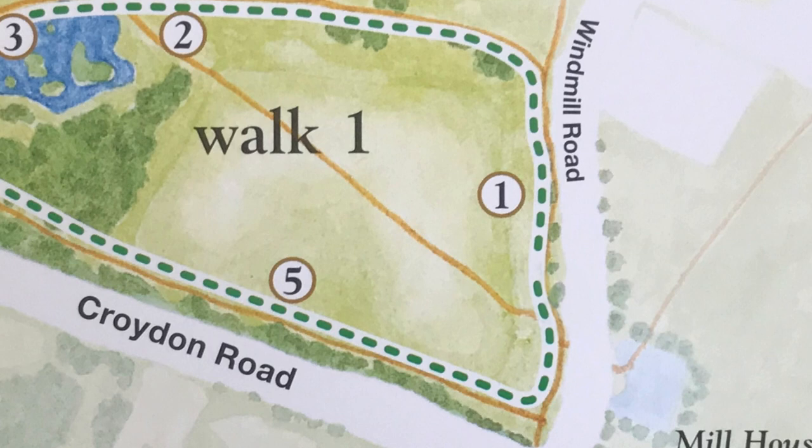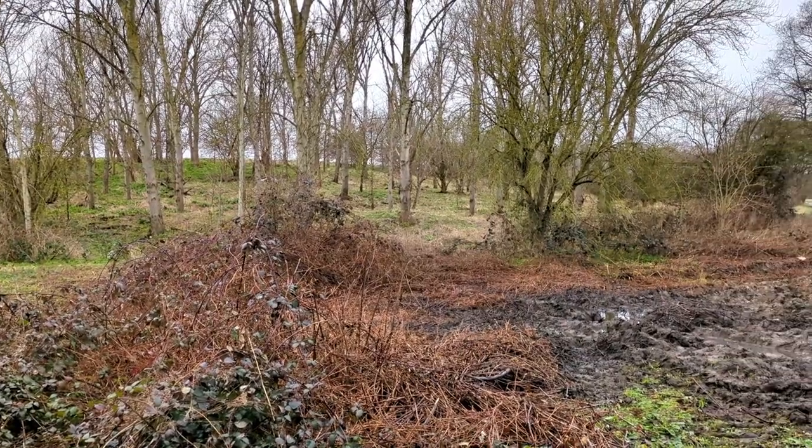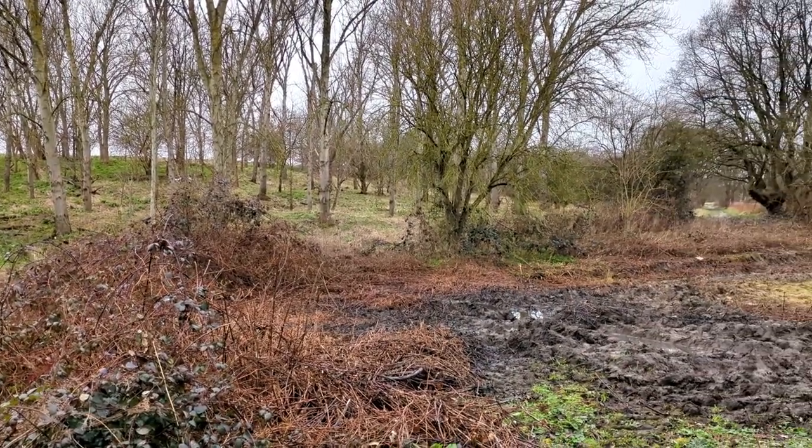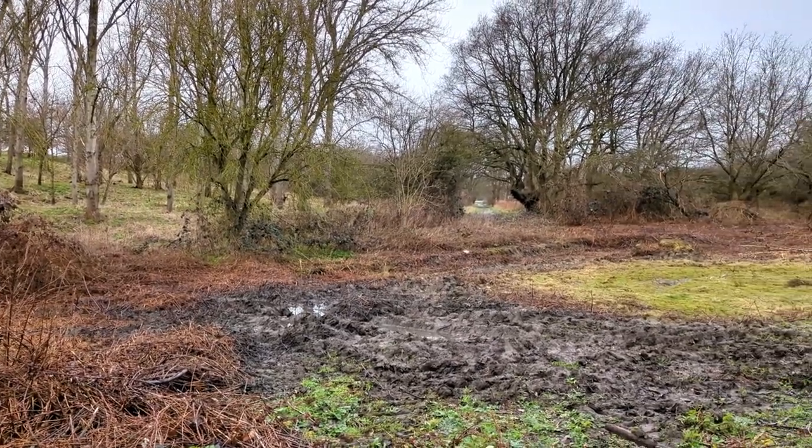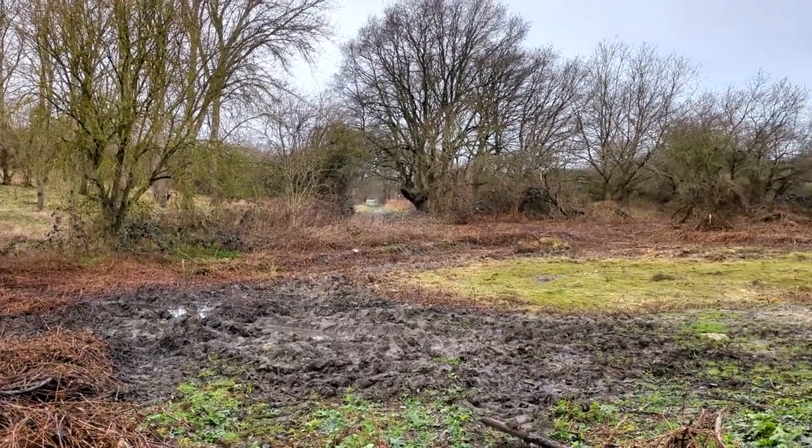Originally a domestic rubbish dump, Mill Hill was sealed with clay in the 1960s. Its banks have been planted with a variety of trees to enhance the landscape. The Skylark, whose numbers are in national decline, can be heard singing in the spring and summer.